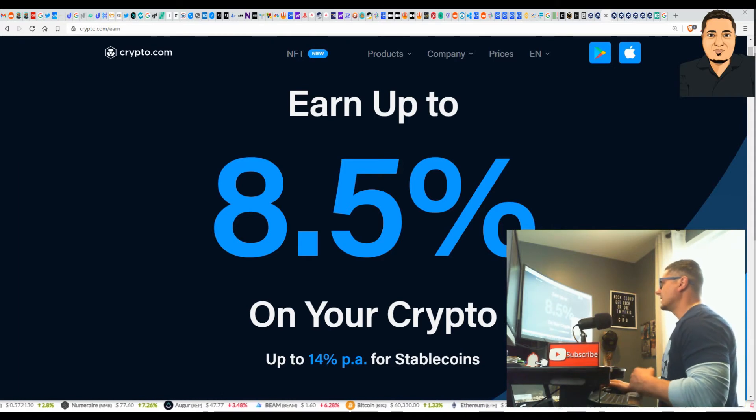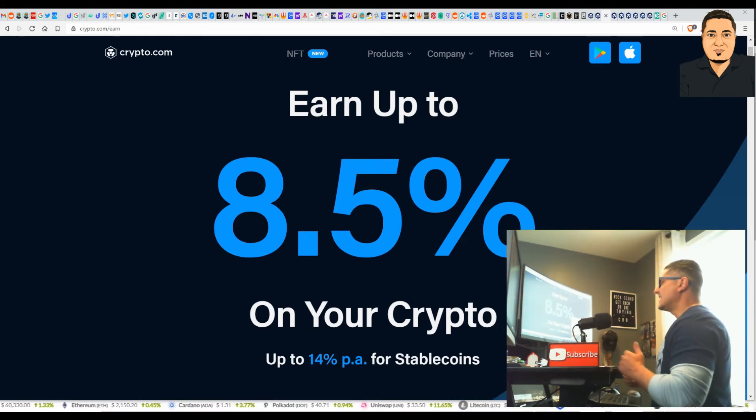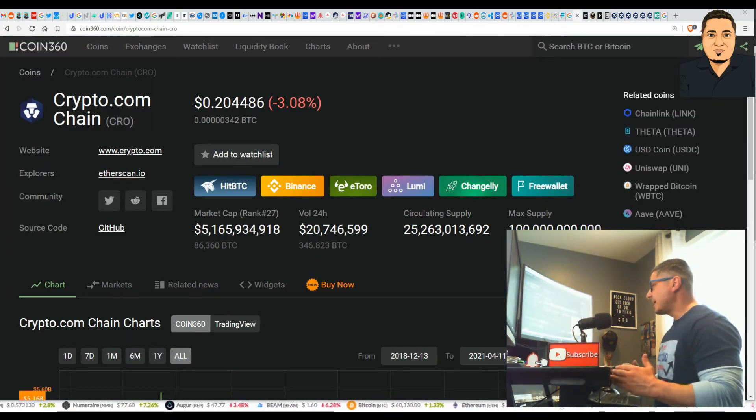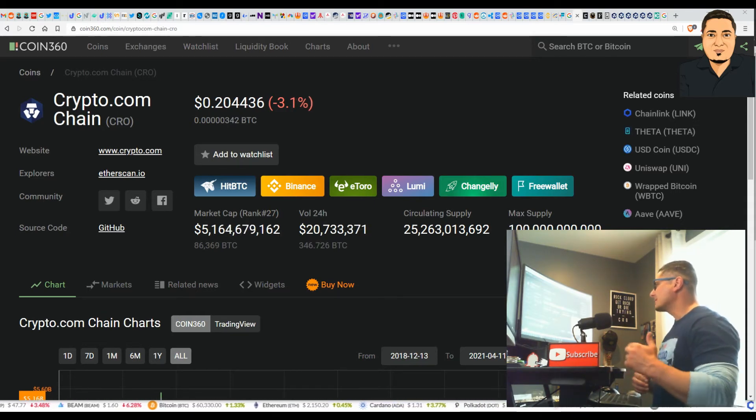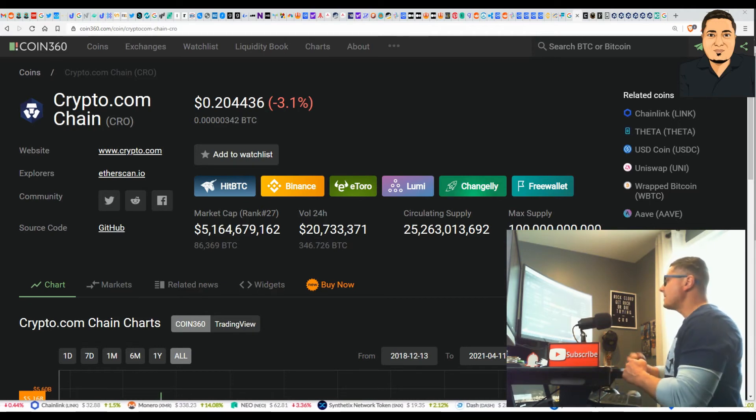Crypto.com is also introducing Crypto Earn, where you can earn up to 8.5 percent on your crypto holdings. Decentralized exchanges are taking the place of centralized banks — your banks used to give you interest on money you kept with them, and now these exchanges are the next best thing. Gemini exchange is already doing Earn as well. Because no one is specifically paying attention to the Crow coin right now, that's why we want it. It's currently trading just over 20 cents, with a market cap of over $5.1 billion and a circulating supply of over 25 billion coins.